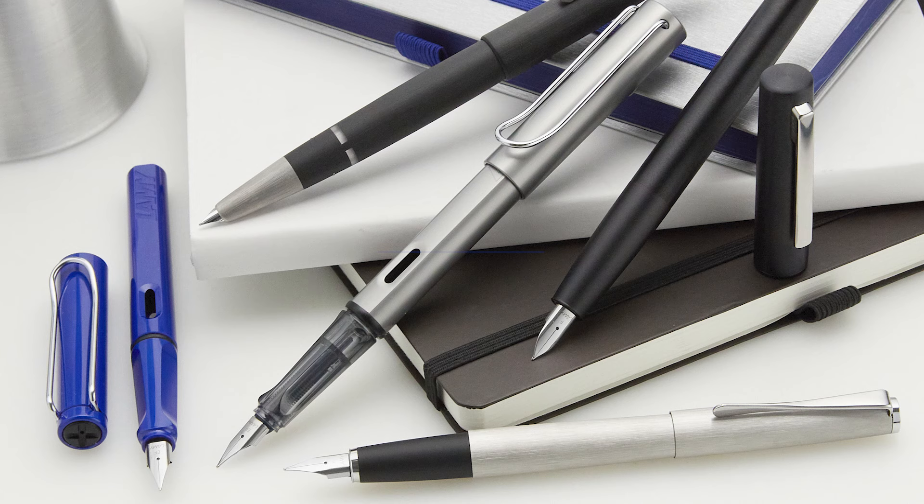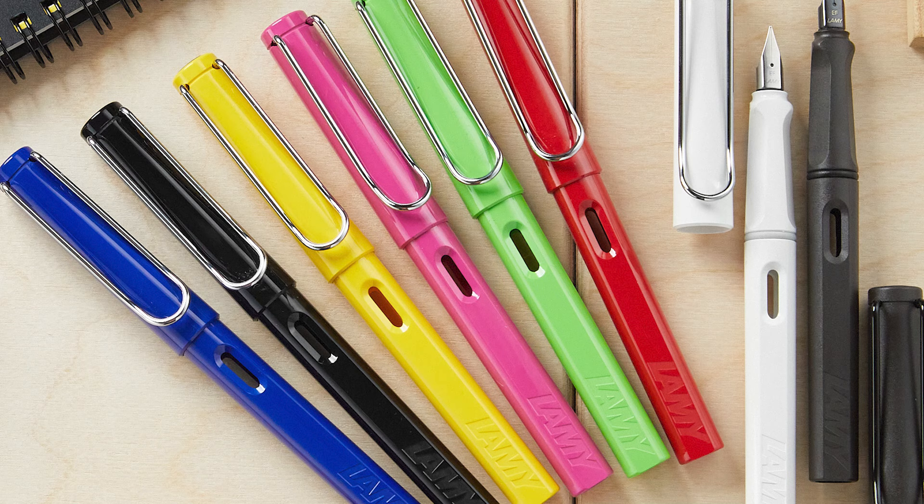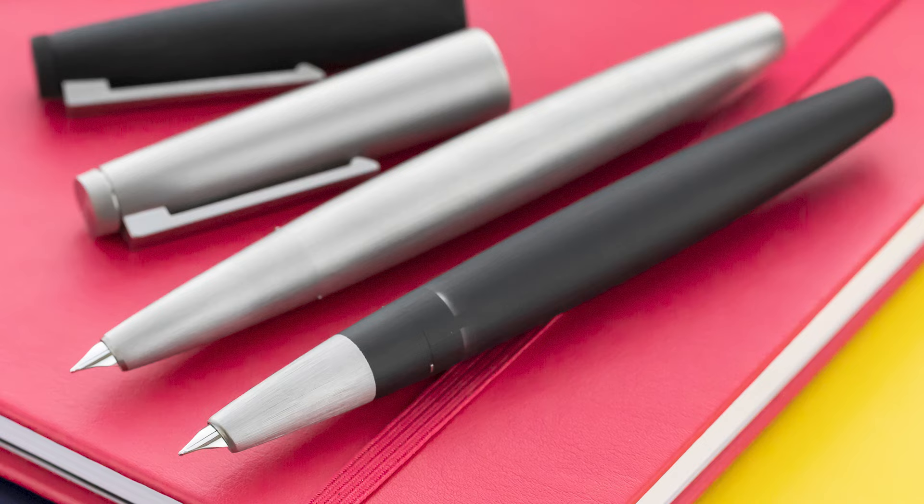Lamy — they are one of the pillars of the fountain pen industry. They produce one of the most beloved starter pens, the Safari, and one of the most beloved gold nib pens, the 2000. Lamy pens are user-friendly and well-made, and most of their fountain pens have the same interchangeable nib, which they also sell separately. Lamy also comes out with annual editions of many of their pens, and that is always pretty exciting.